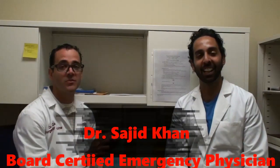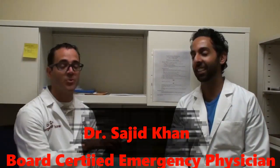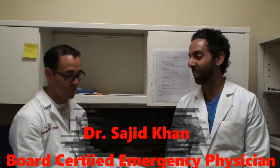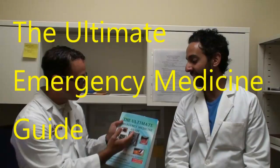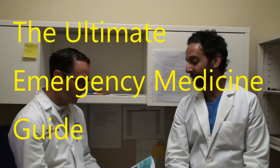I have with me Dr. Sajid Khan. He's an emergency medicine physician and my associate director here at Cartersville Medical Center. The reason I brought him here is because I want to show you guys what he did. This guy is a published author and he made this book, The Ultimate Emergency Medicine Guide. Sajid, tell me more about it.